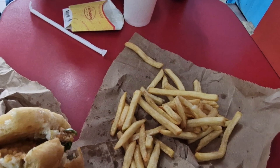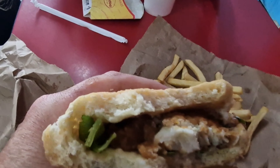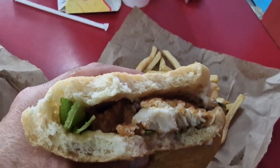A lot of people in Jamaica debate Tasty's or Juicy's. I can definitely rule out Tasty's so far. Let's head over to Juicy's and see if that's any better.